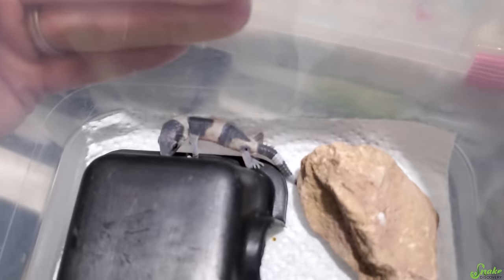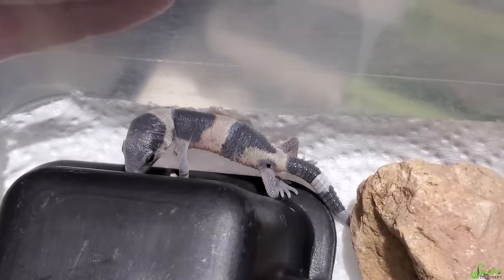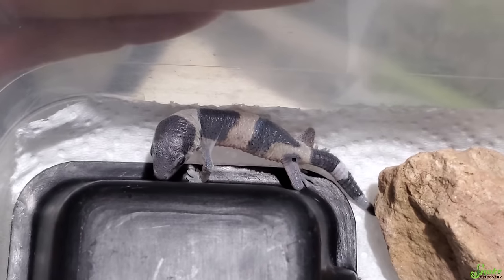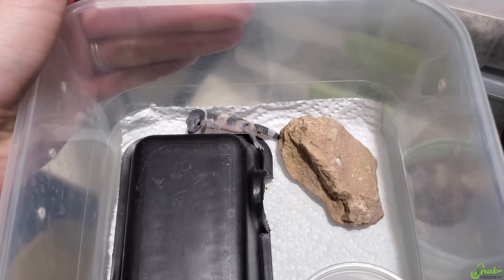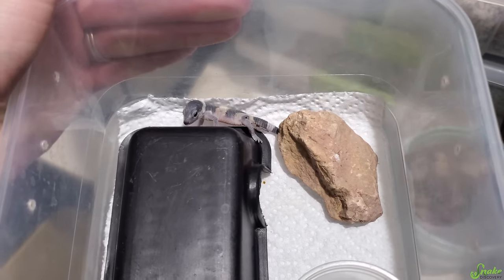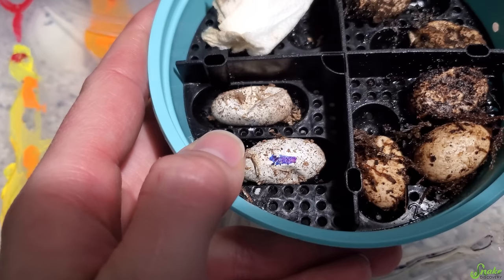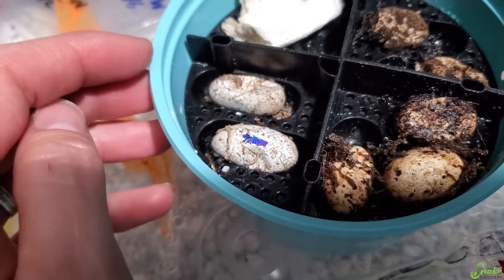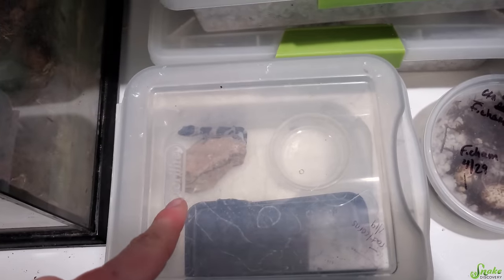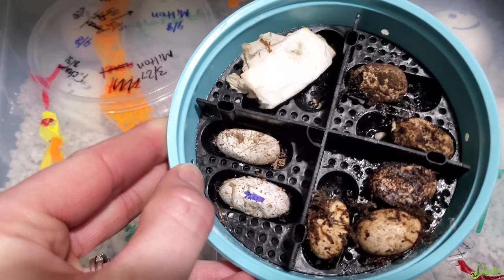Someone is one week old to the day and right on time going through his first shed. It looks like he's got a onesie pajama on. Shedding his skin should stimulate his appetite, so after the shed is complete, we'll try offering him food for the first time. And check this out — it's day 71 for these two eggs from the same pair and they are starting to dent, so I bet those will hatch by tomorrow.